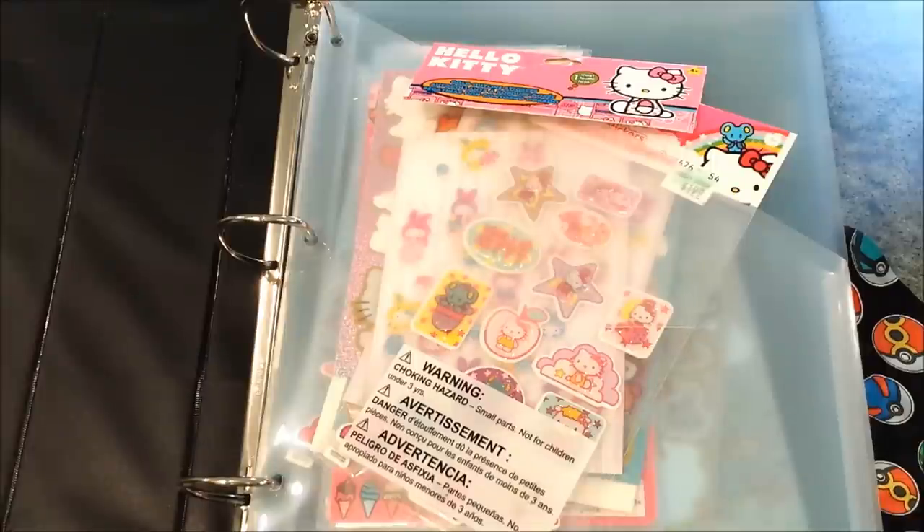Hey guys, it's Caitlyn. Today I have a very requested video for you, and it's my kawaii sticker collection.